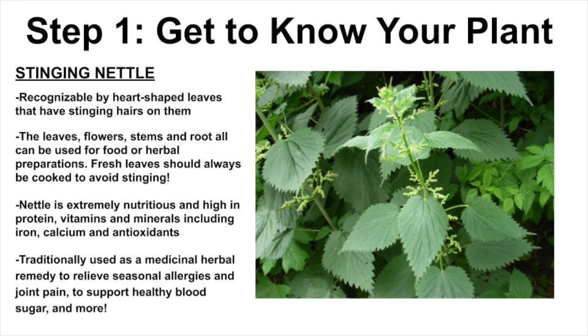Once we've learned how to harvest nettle and cook it safely, you can enjoy the many health benefits that come with stinging nettle. For example, it is extremely nutritious and high in protein, has a lot of vitamins and minerals including iron, calcium, and antioxidants. Nettle is also traditionally used as a medicinal herbal remedy to relieve seasonal allergies and joint pain, to support healthy blood sugar, and more. And now we're going to learn some more about stinging nettle from Larissa.